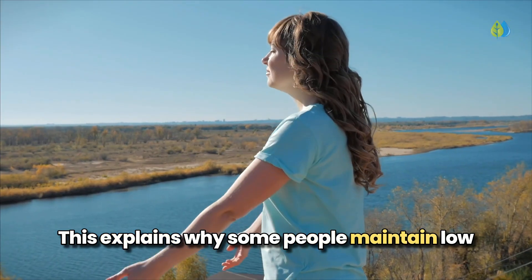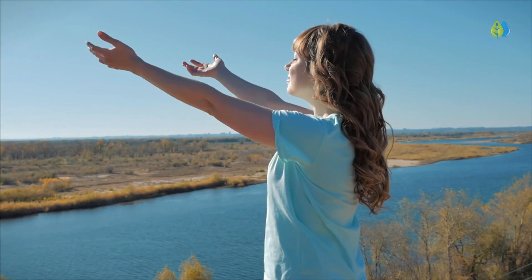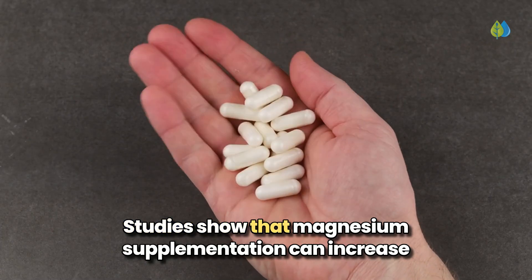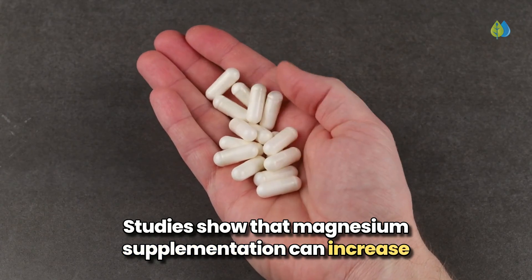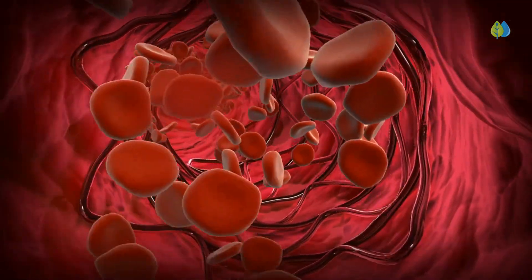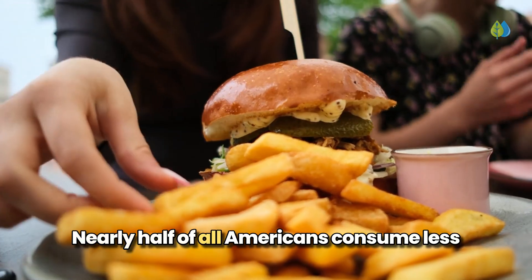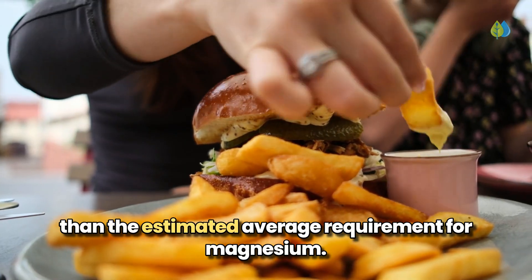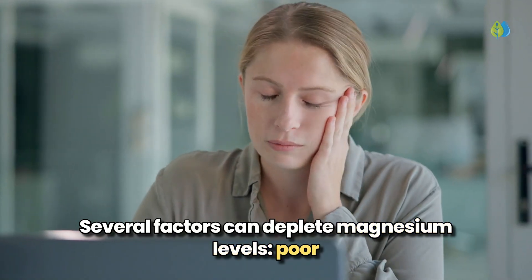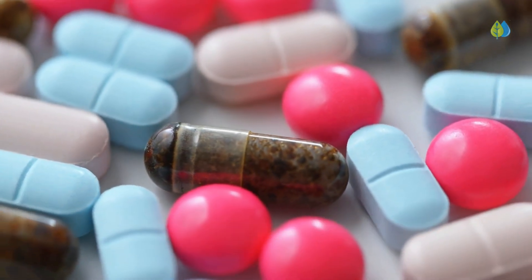This explains why some people maintain low vitamin D levels despite getting plenty of sun exposure or taking supplements. The more vitamin D you take, the more magnesium your body requires. Studies show that magnesium supplementation can increase vitamin D levels in deficient people, but decrease them in those with high levels, helping regulate vitamin D metabolism for optimal balance. Nearly half of all Americans consume less than the estimated average requirement for magnesium. Several factors can deplete magnesium levels — poor diet, chronic stress, digestive issues like IBD, and medical conditions affecting absorption.